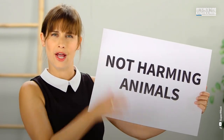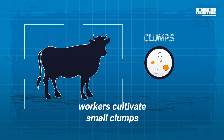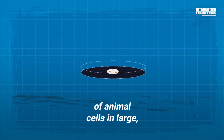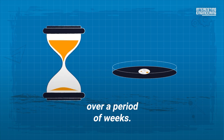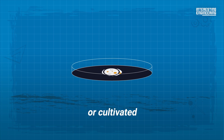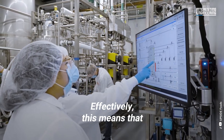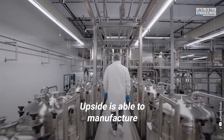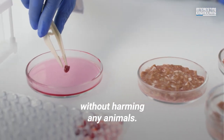Real meat, but not from farming animals. Instead, workers cultivate small clumps of animal cells in large industrial-grade vats over a period of weeks. During this time, these clumps of cells are grown or cultivated into muscle tissue or meat. Effectively, this means that Upside is able to manufacture real meat in this facility without harming any animals.